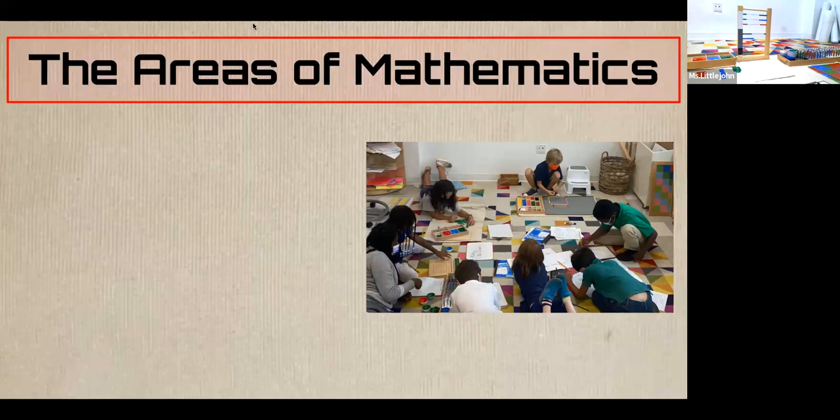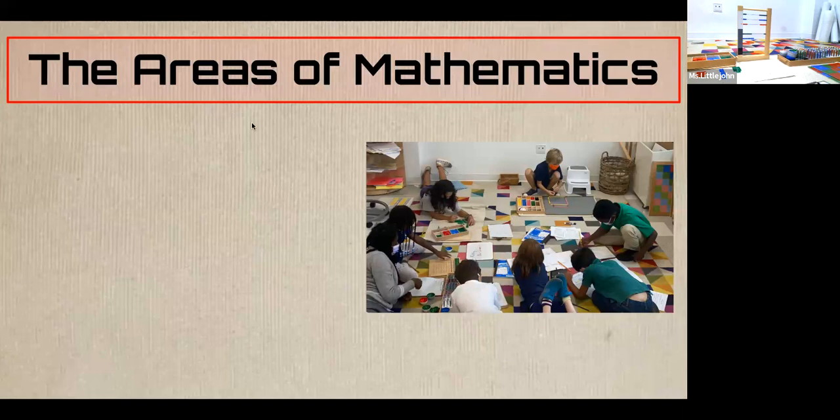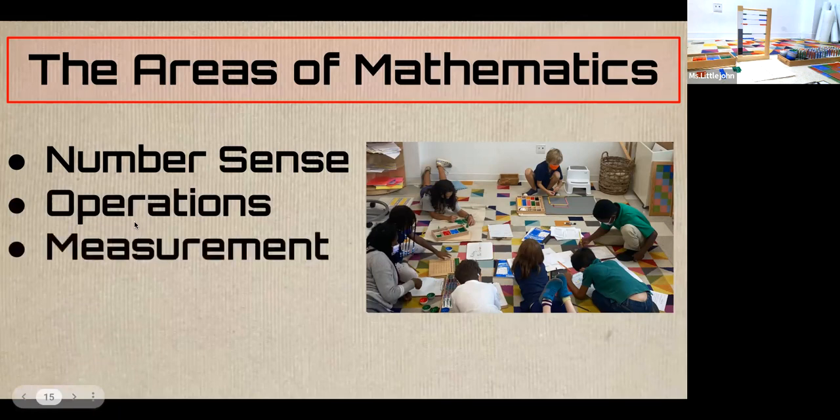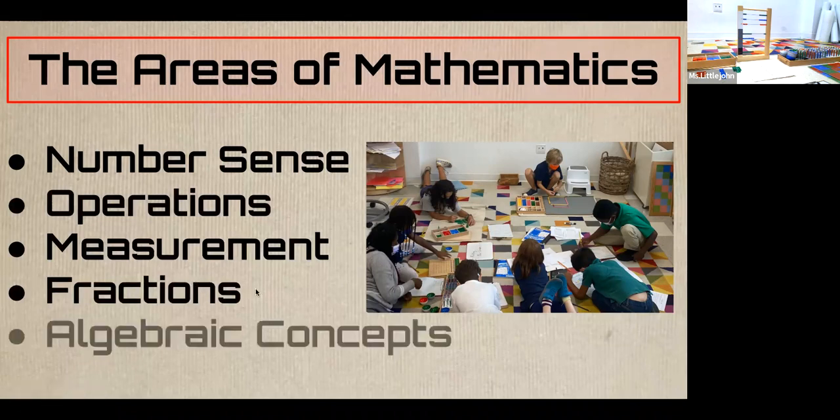We cover the four main areas of mathematics: number sense, operations, measurement, fractions, and algebraic concepts.